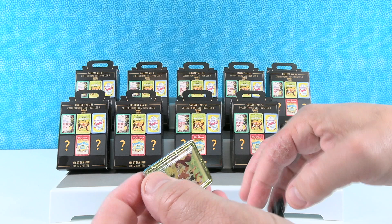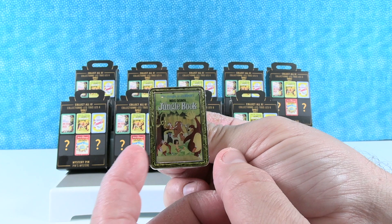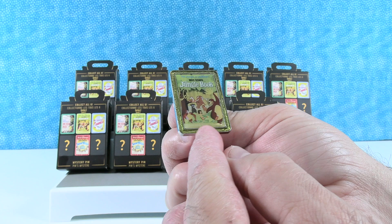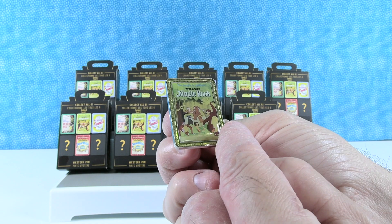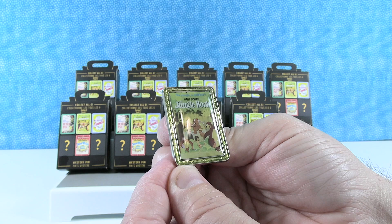We didn't say which one we were hoping to get but this was the one — Jungle Book. This was the one that I wanted to get. The frames for all these are different; it's like a metallic frame. This one almost looks like bamboo with carved designs like vines and stuff. Here's the Jungle Book movie poster — we've got Baloo, Mowgli, King Louie, Bagheera, Shere Khan, the elephants, and Ka. Walt Disney's The Jungle Book.